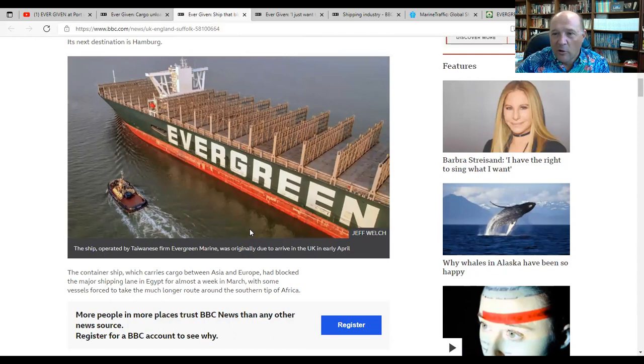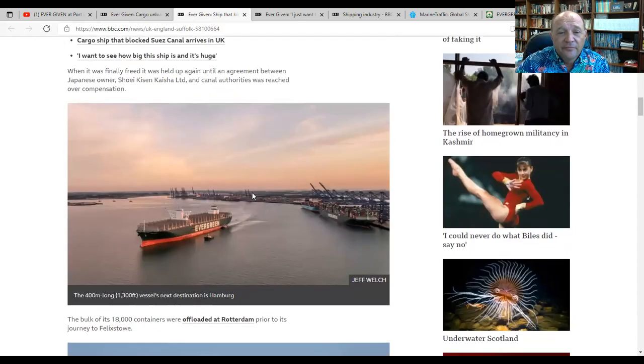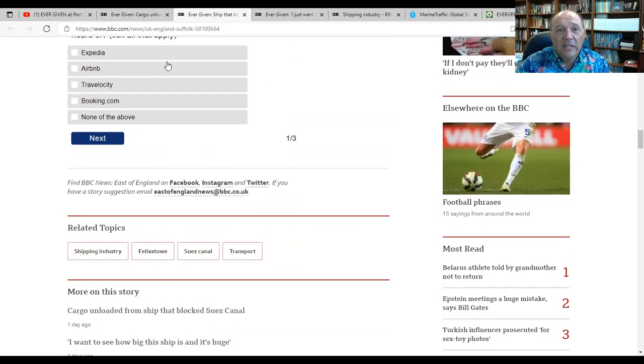You can see the marks against her hull from basically sitting in the mud for so long and then sitting in the Great Bitter Lake for as long as she did. It's going to be interesting to see what the next step is.